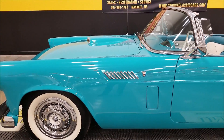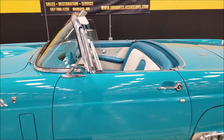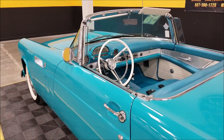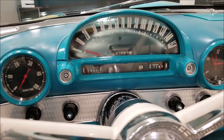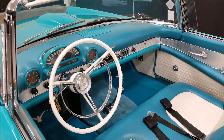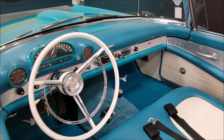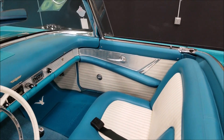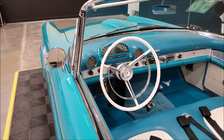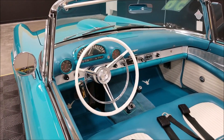Let me go through some notes from the owner here. It was restored in 2003 — that's when the odometer was put to zero — and it's now at about seven thousand and twenty-nine miles since the frame-off restoration. Clock works, radio works, wipers work, and you can see the power windows work. In 2016 they replaced the condenser and points, rebuilt the carb, and put in new plugs and wires.